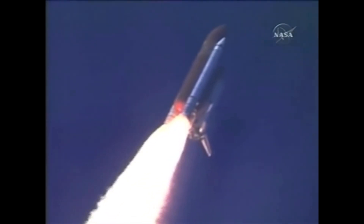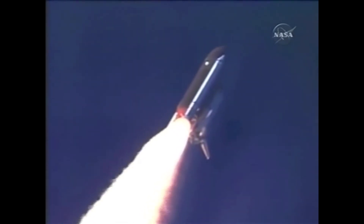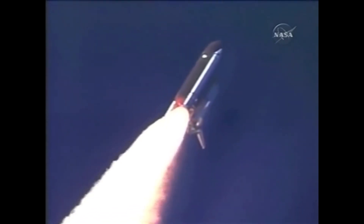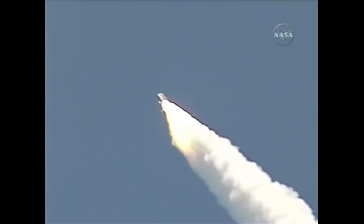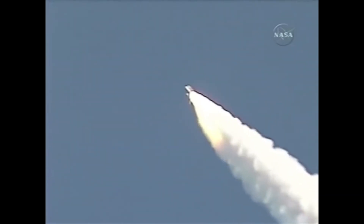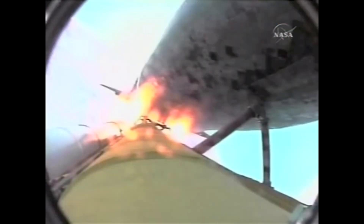Discovery already 3.5 miles in altitude, 1.5 miles downrange, traveling almost 750 miles an hour. Everything looking good on the bird. 57 seconds into the flight, engines beginning to rev up. Standing by for the throttle up call from CAPCOM Steve Frick.